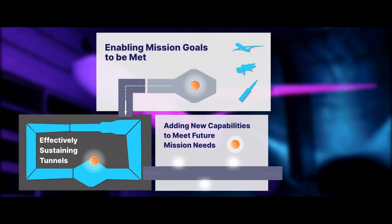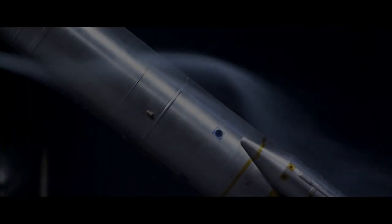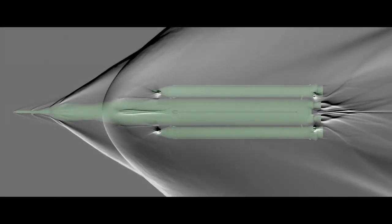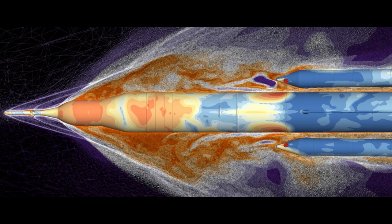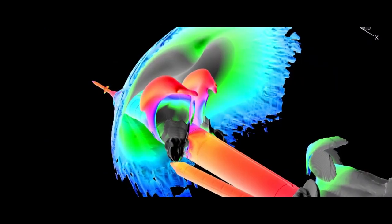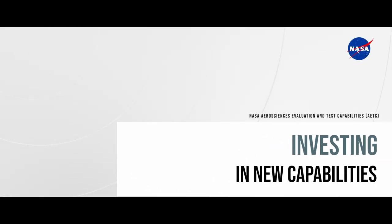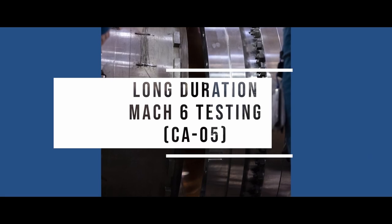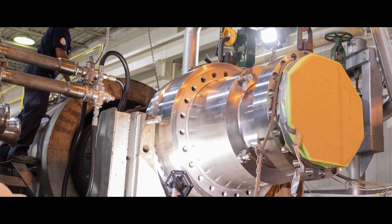AETC continues to invest in new capabilities that ensure wind tunnels remain relevant to our customers. These investments are targeted against novel technologies that provide higher-quality data, meet new customer-required tunnel conditions, or improve operational efficiencies. AETC is investing in new capabilities as a means of better meeting mission requirements, including long-duration Mach 6 testing, which addresses both the lifecycle limit and environment simulation needs in the hypersonic regime.